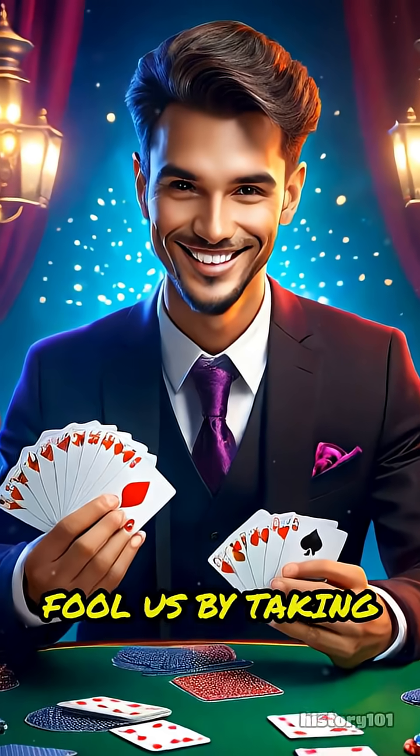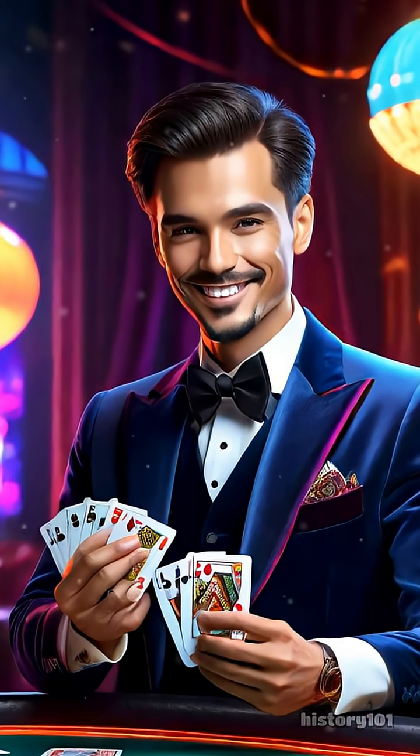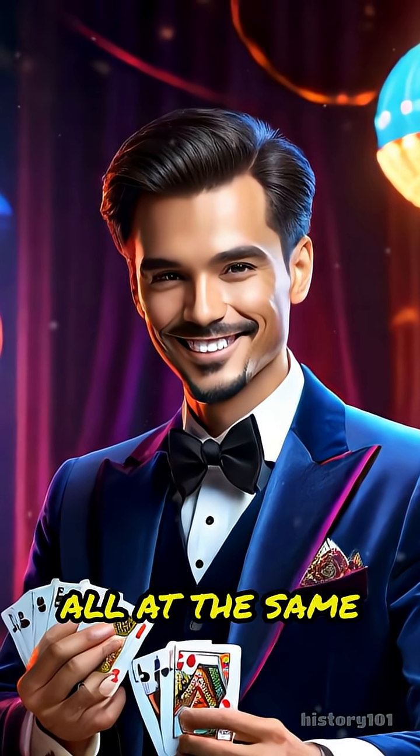So magic tricks fool us by taking advantage of the way our minds naturally work. They distract, deceive, and delight us all at the same time.